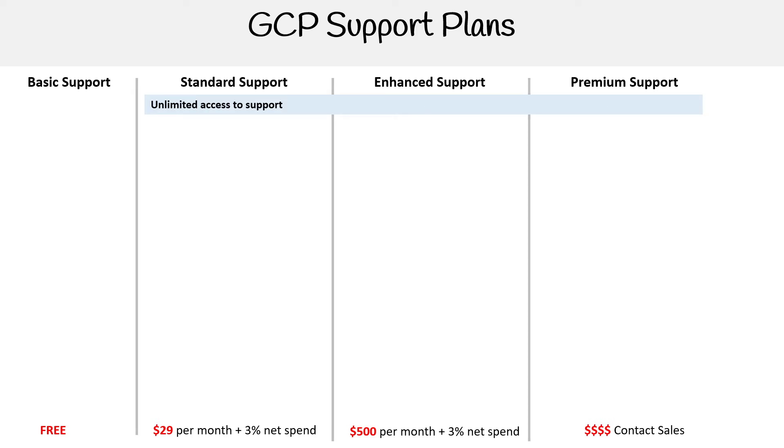You get unlimited access to support for Standard, Enhanced, and Premium — I would think it's unlimited across the board, but that's just how they display it. For billing support, that's asking billing queries, you can use email, phone, or chat.